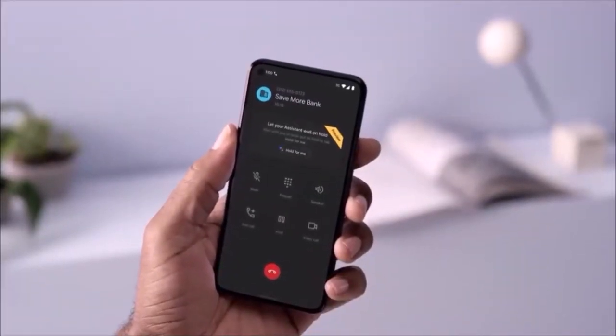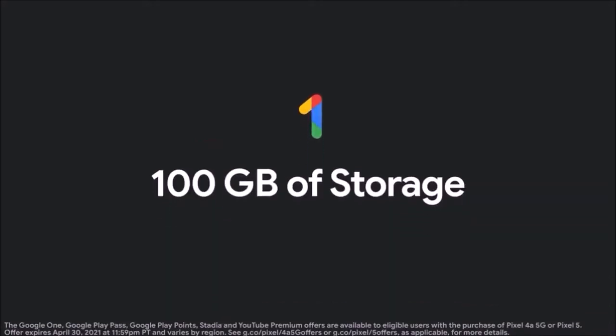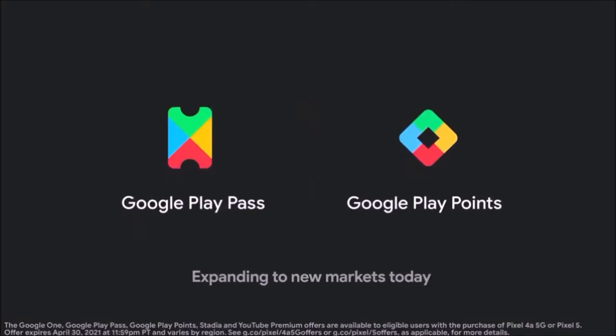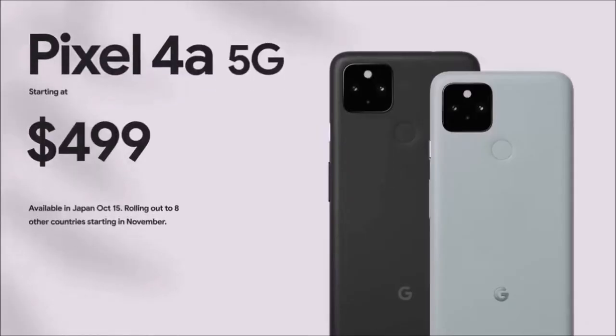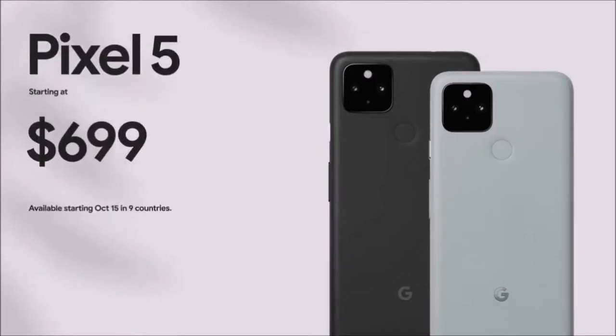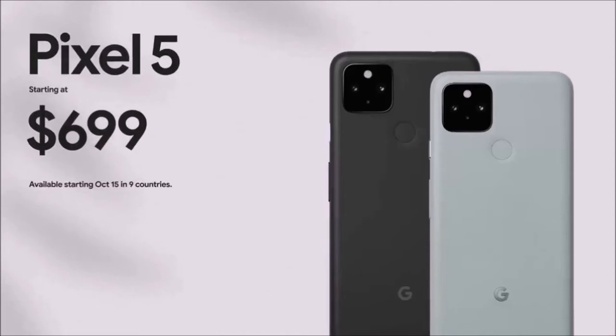The biggest argument against the Pixel 5 is that you can get the much cheaper Pixel 4a 5G with the exact same camera setup and software innovations, which undermines the value of the Pixel 5. The good news, though, is that there's almost no other competition at this price range — Google Pixel 5's photography is that good.